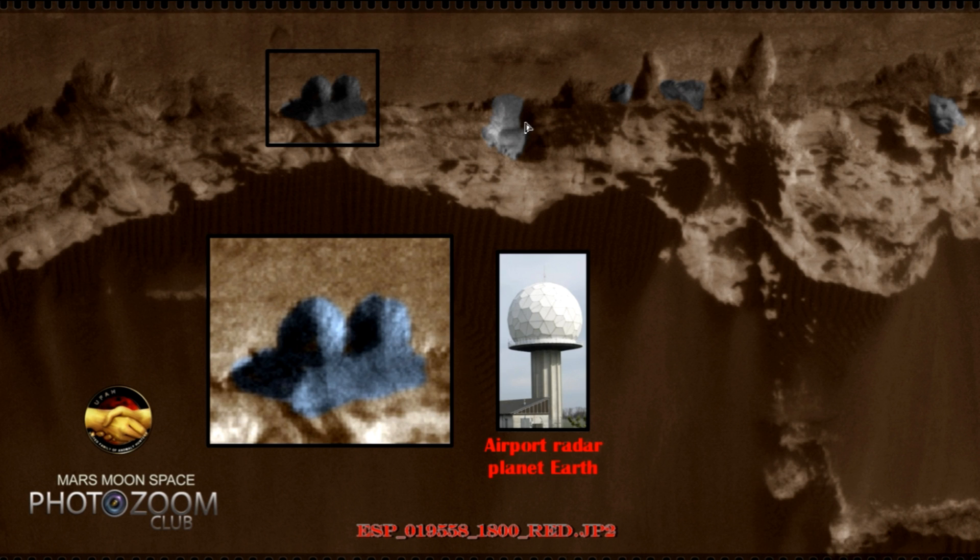What are we looking at? Are we looking at something connected to what we on Earth call a radar station, or is it connected to something very different? There are a lot of objects in the area that to me look suspicious — it could be just rocks, then that's what it is. I cannot state what it is; I can only say what I see, and I see these two round objects that remind me of a radar station, a radar tower, airport radar.